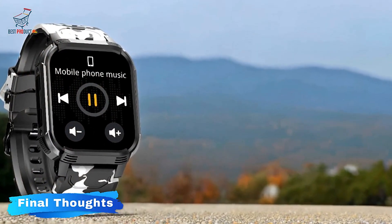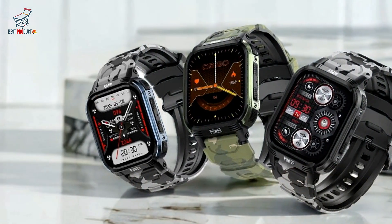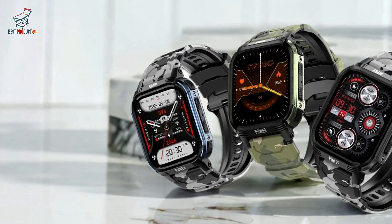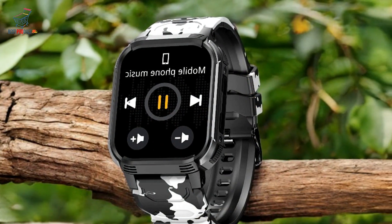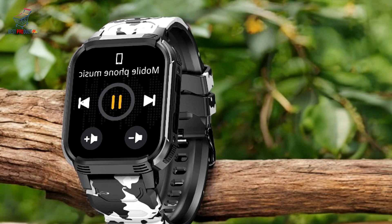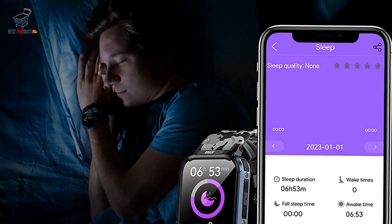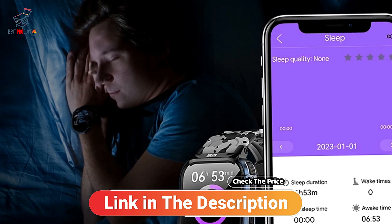Final thoughts: the Lemfo K5 military-grade smartwatch is a solid choice for users seeking an affordable, functional smartwatch with essential health and fitness tracking features, reliable connectivity, and convenience-focused additions. However, its limited battery life, basic design, and dependency on a smartphone for many functions may be drawbacks for those looking for a high-end or fully independent smartwatch. Check the price link in the description. Subscribe to Best Product.